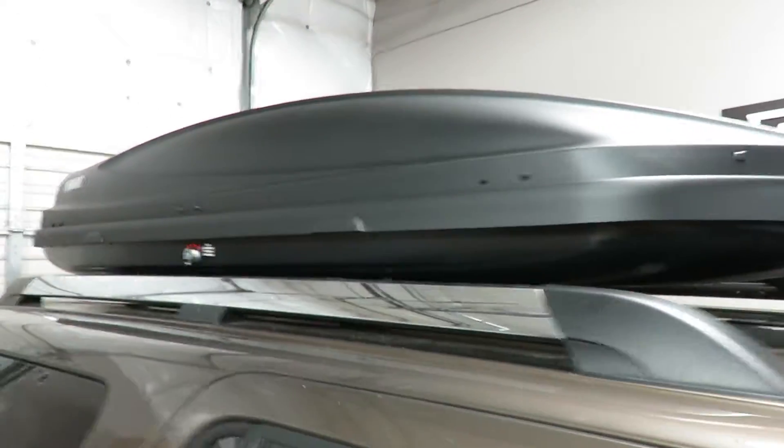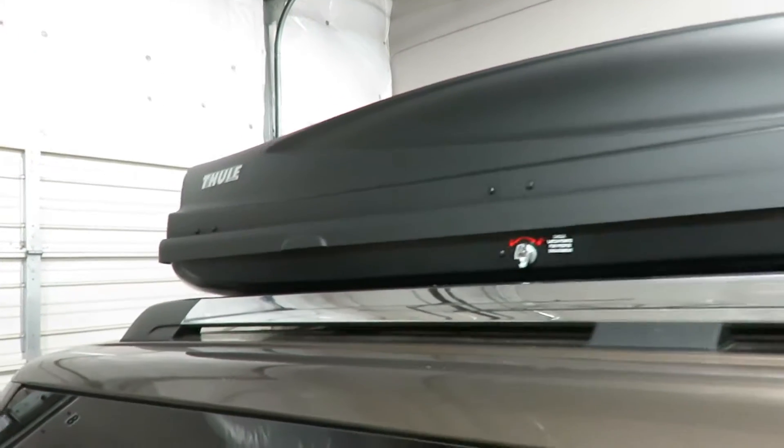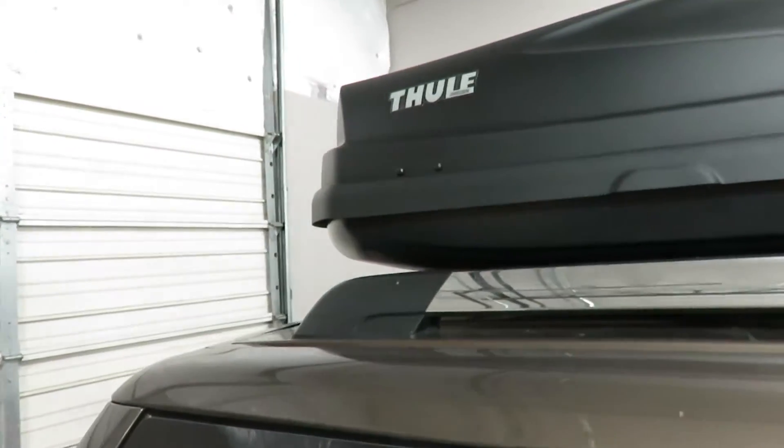It measures 92 inches in length, 36 inches wide, and sits 18 inches above the crossbars.